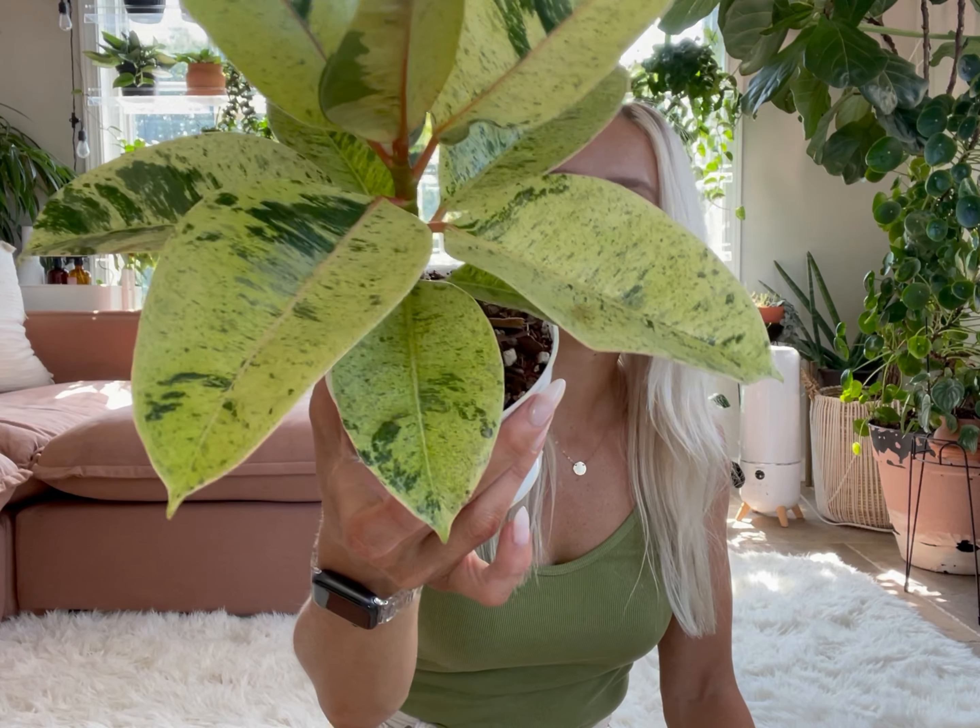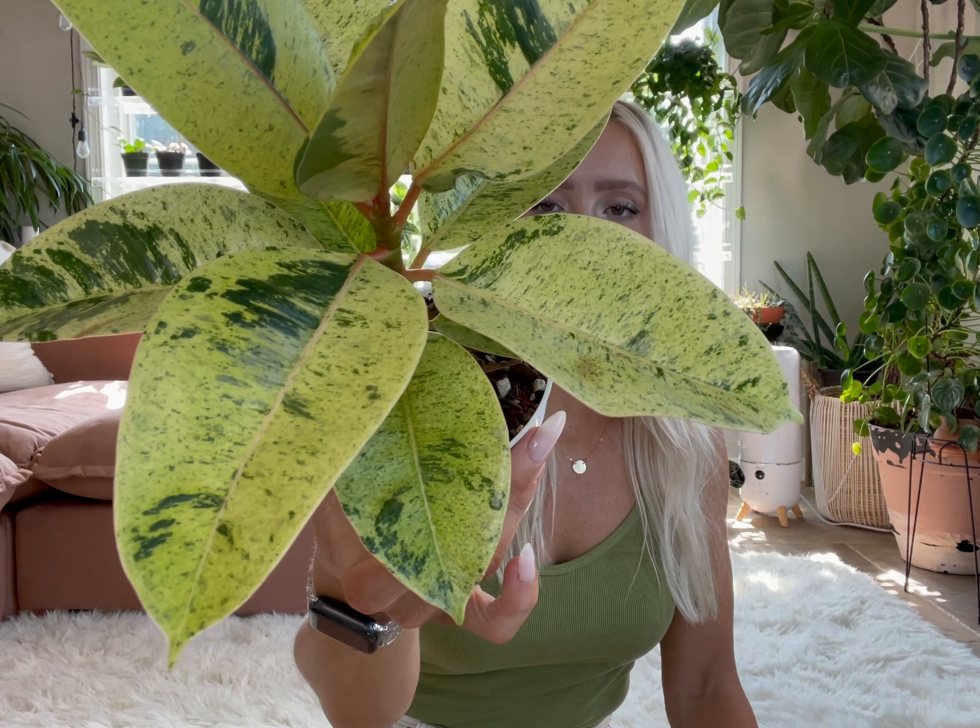I keep it watered when the medium is about two-thirds dry, then I'll give it a good soak. Other than that, it just lives under the grow light and is happy. My most favorite Ficus of all time — so cool.